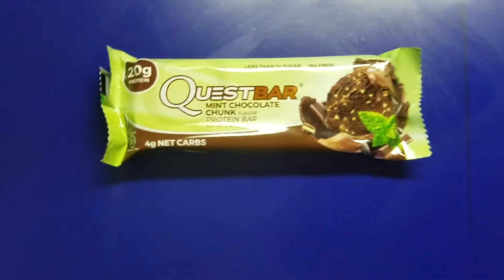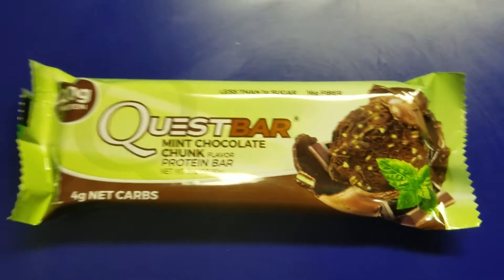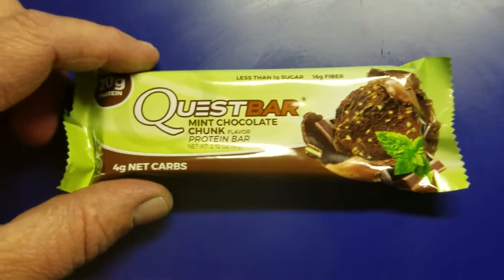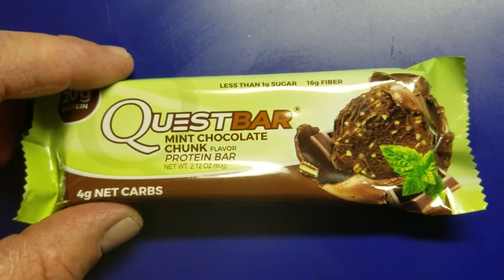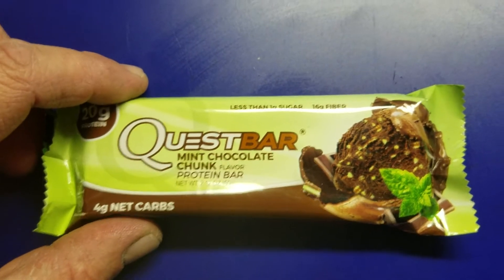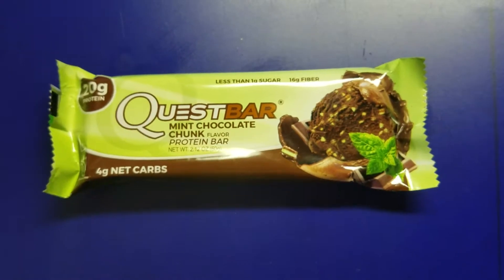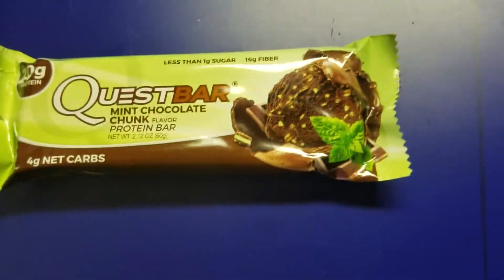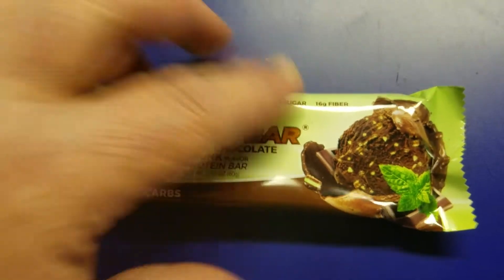Fatty fat guy, you're the one, you make snack time so much fun. Fatty fat guy, you're the only one for me. Four grams of net carbs in this Quest bar — it is Mint Chocolate Chunk. I'm not a big mint fan, I'm not an over-the-top chocolate fanatic either, but if it's Quest, in my opinion, it's got to be good.